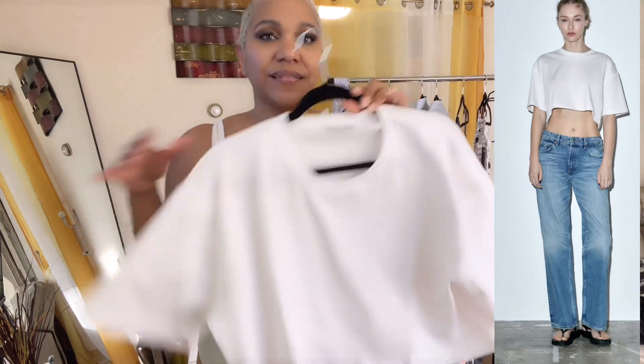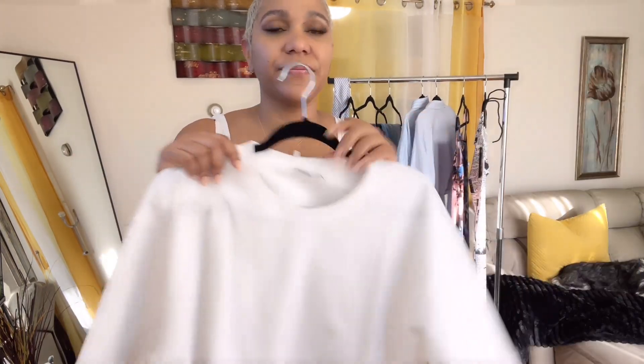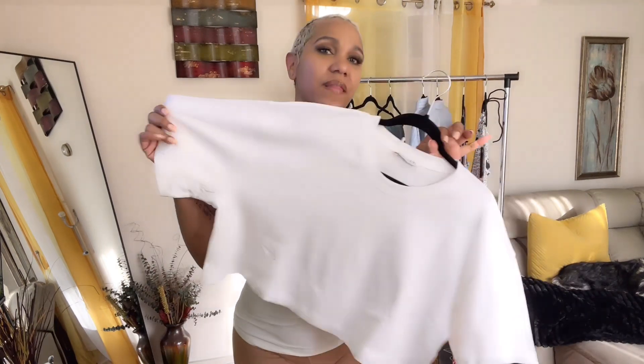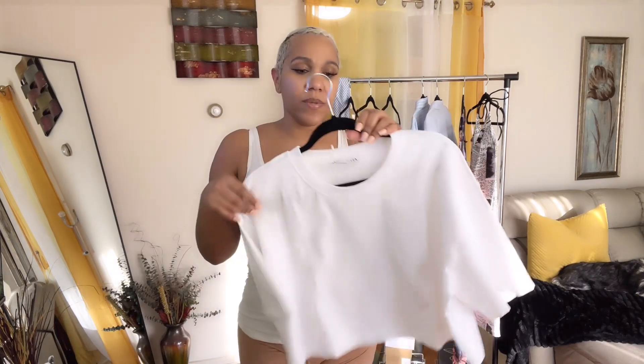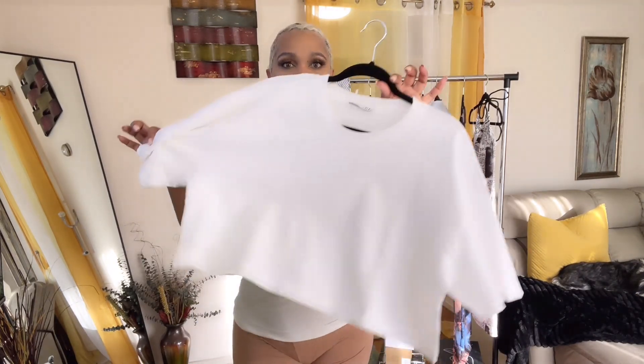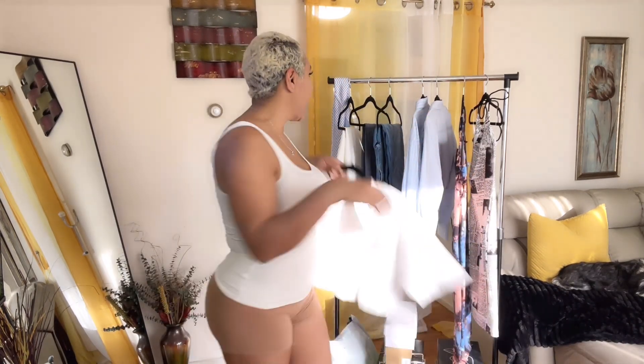Then another one of these basic shirts — because why not. I talked about this one in my previous hauls where I have a black one and another white one, and I just got another white one because white ones get dirty so easily. I get them in the large and they're only $15. The quality is amazing, so yes.